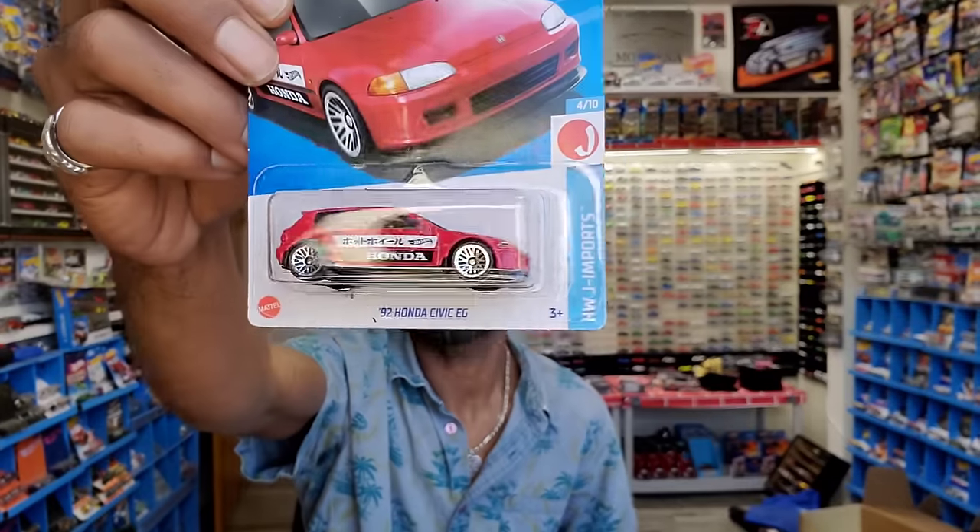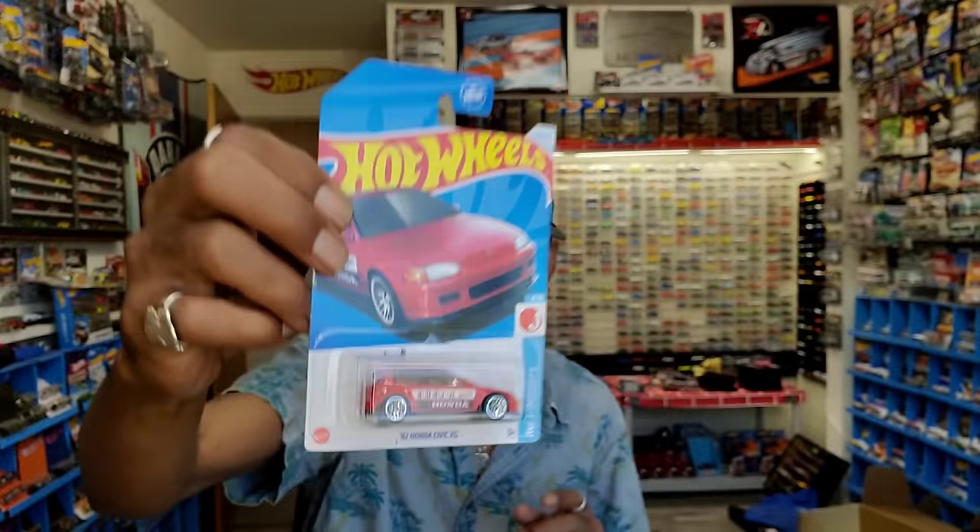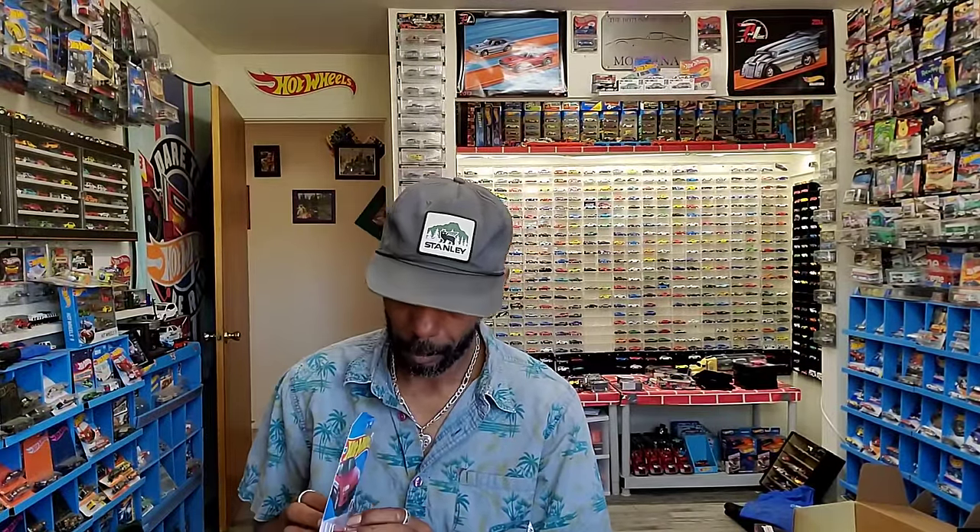Found some cars, went to Walmart, Target, the usual. This is kind of surprising - the new JM Ports 92 Honda Civic EG. This is surprising for a couple of reasons. We talk about JDM that comes up quite a bit, and with the JM Ports it's not JDM cars.